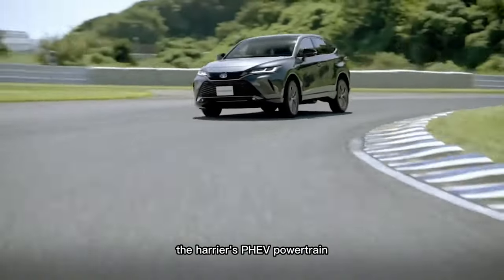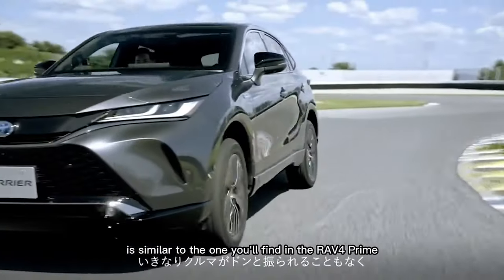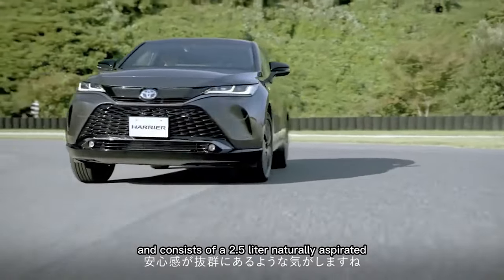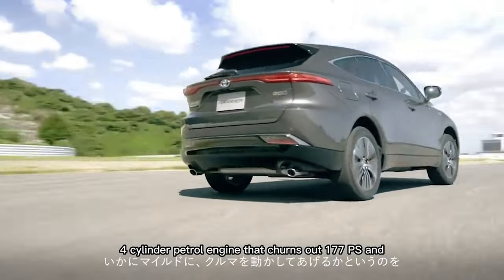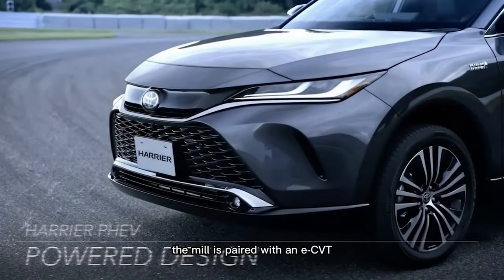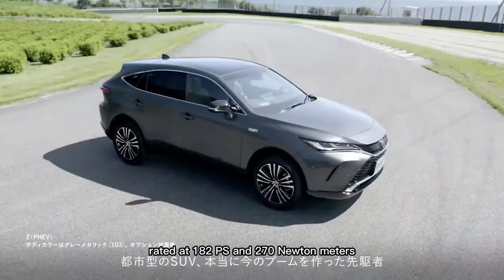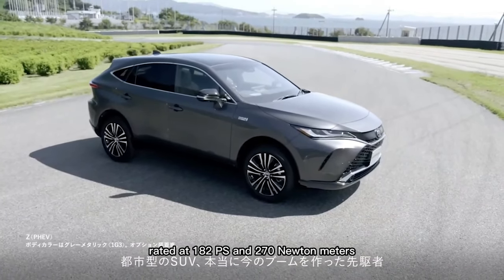The Harrier's PHEV powertrain is similar to the one you'll find in the RAV4 Prime and consists of a 2.5-liter naturally aspirated four-cylinder petrol engine that churns out 177 PS and 219 Nm of torque. The mill is paired with an ECVT and augmented by a front electric motor rated at 182 PS and 270 Nm.